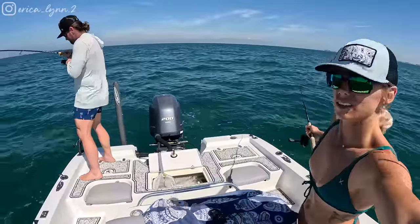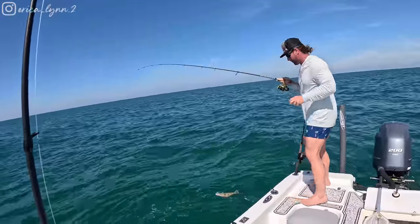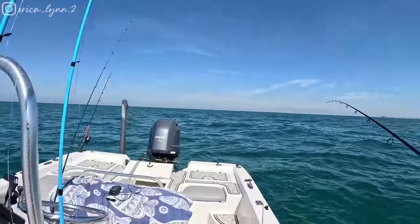What is it? I don't know. It's decent. Flounder! No way. Shut up — a keeper flounder. 15 inches. Sweet. Nice, that's pretty cool. I'm pretty sure it's a keeper.